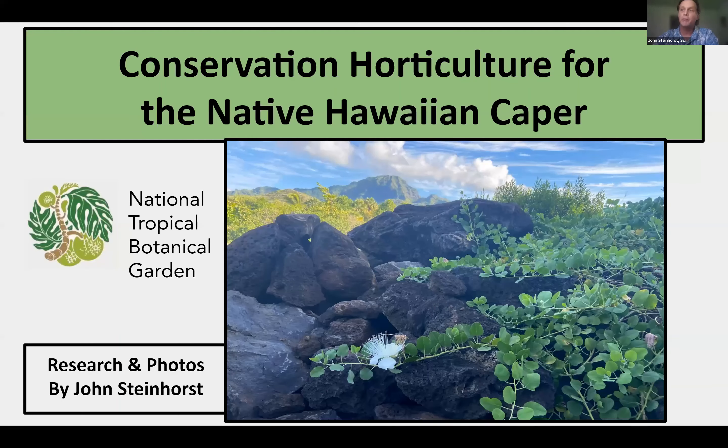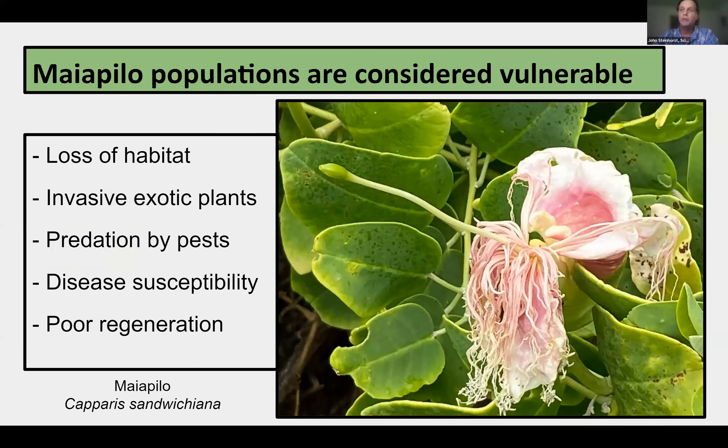Many people are familiar with the common caper used as food and medicine throughout the Mediterranean. However, fewer people are familiar with the native Hawaiian caper, Capparis sandwichiana, known as myapilo in Hawaiian. Like many other Hawaiian plants, the native caper is a species of concern due to decreasing wild populations. Myapilo is classified as vulnerable by the IUCN. The main threat is habitat loss due to coastal development and invasive exotic weeds. This endemic species is also prone to herbivory, stem rot, slow growth, and poor regeneration. Like many native Hawaiian species, it cannot compete with fast-growing invasive plants.